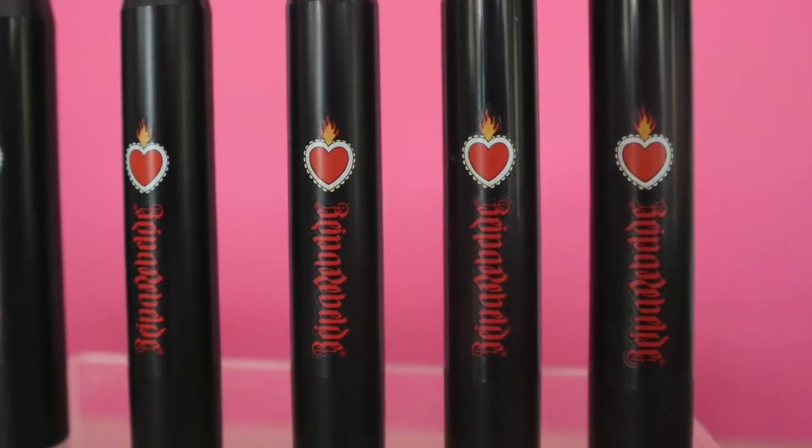CoverGirl has their Outlast Ulti-Matte ultimate liquid lipstick that lasts 24 hours. I'm going to try on their Prosecco Pop because you guys know how much I love prosecco. It's mostly a nude color and you can definitely feel the liquid formula. I like it — congrats CoverGirl for going cruelty free and vegan!